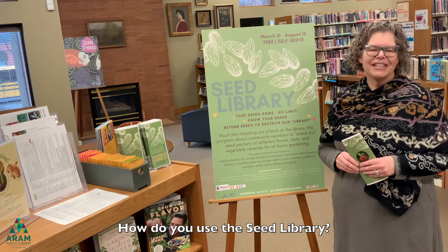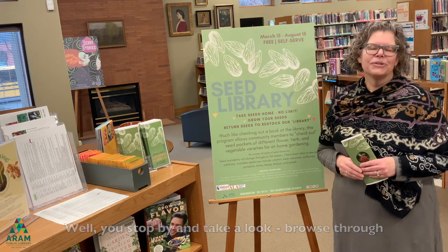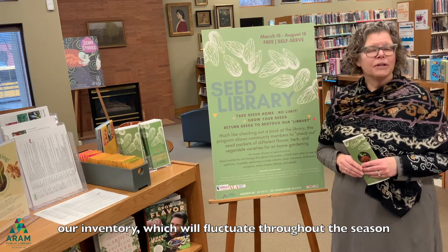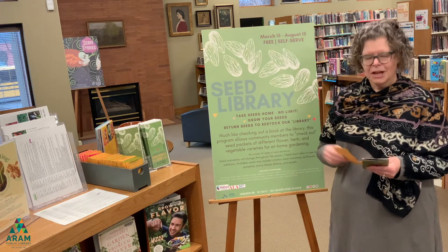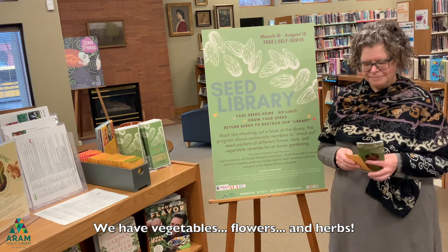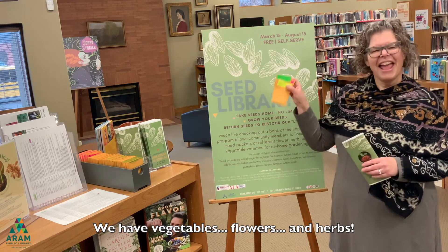How do you use the seed library? Well, you stop by and take a look, browse through our inventory which will fluctuate throughout the season depending on donations. We have vegetables, flowers, and herbs.